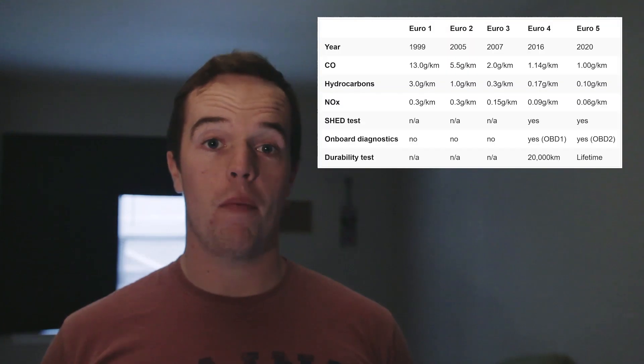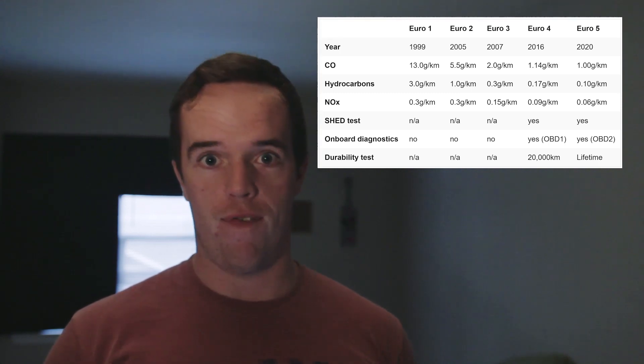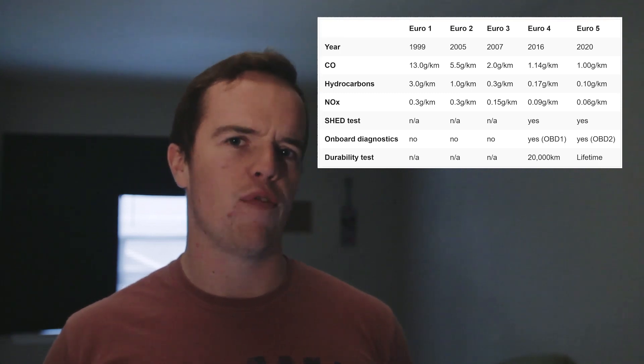So Euro 4 — only took us like 2 minutes to get here. Maximum carbon monoxide and hydrocarbons are reduced by 43%, nitrogen oxide by 40%, but this isn't the most significant change. First is the introduction of the durability test. With Euro 3, new bikes — already slightly broken-in ones at about 1,000km — are tested for emissions, but with Euro 4 there's a follow-up test.